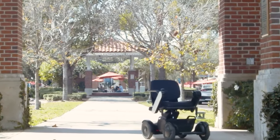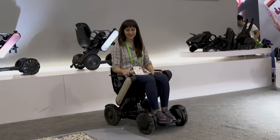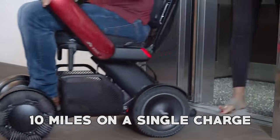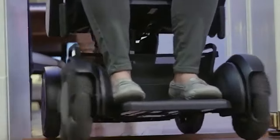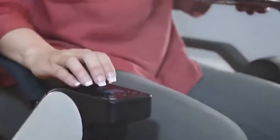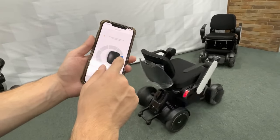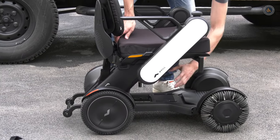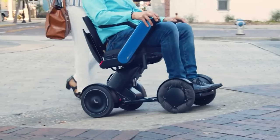The Model C2 also boasts a powerful motor and long-lasting batteries, which allow for a top speed of 5 miles per hour and a maximum range of up to 10 miles on a single charge. It also has built-in safety features, including anti-tip wheels and a seat belt, to enhance user safety. Additionally, the wheelchair comes equipped with LED lights, enabling easy navigation in dimly lit environments. In terms of customization options, it offers a range of choices, including various seating options, backrest styles, and accessories, allowing users to tailor the wheelchair to their specific needs and preferences.